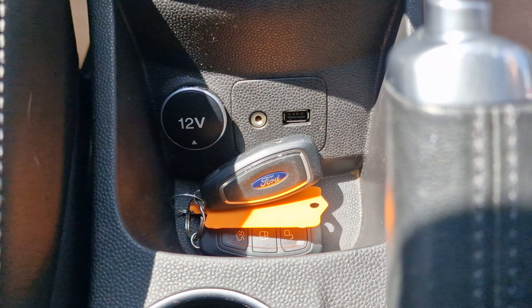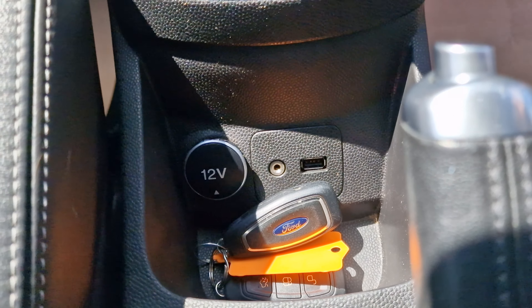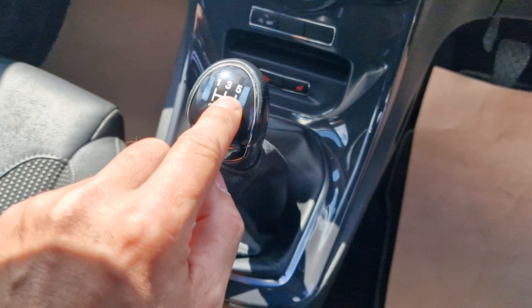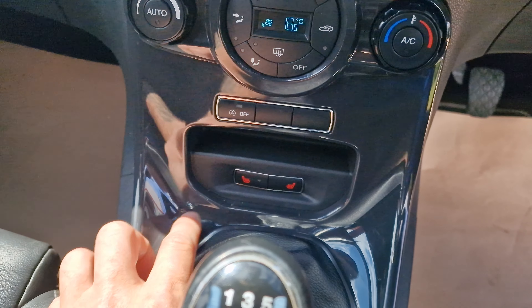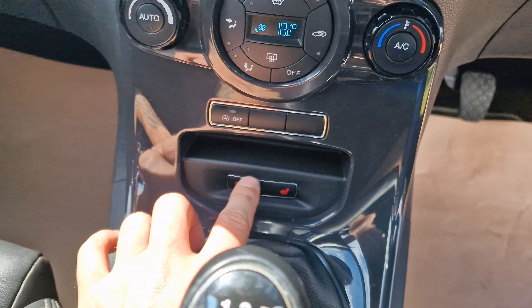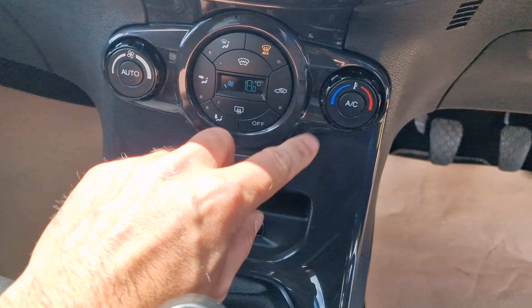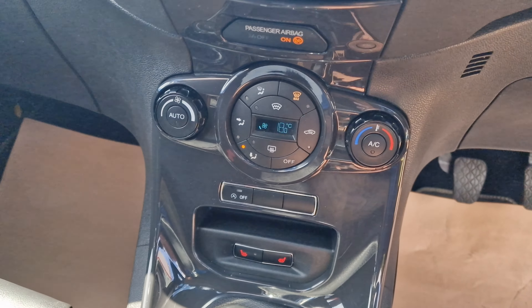Two remote keys are present, and there's a 12 volt connection, a 5 volt USB and an auxiliary as well. The gear knob shows it's a 5 speed. Just down here you do have the heated front seat buttons — this car does benefit from heated seats. Auto stop-start, as mentioned, and you do have digital climate control with air conditioning that blows out cold.